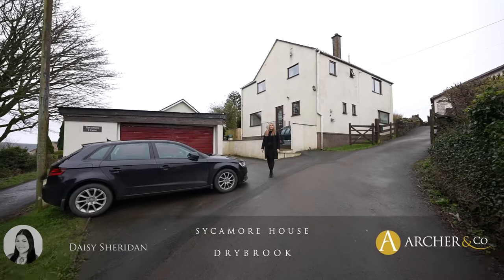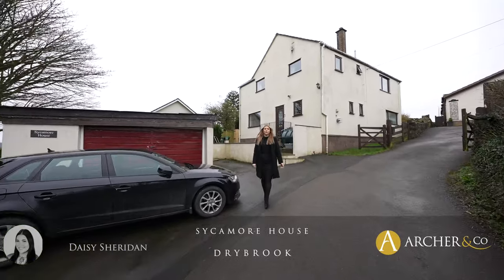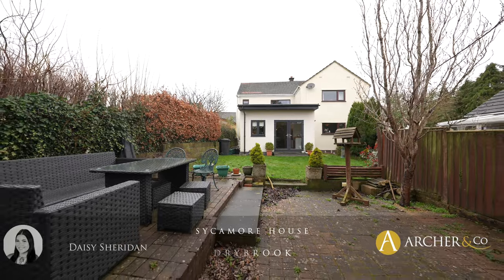Hi guys, it's Daisy here from Archroom Co. in the Forestine and today I'm pleased to present you this four bedroom detached house located on Mouradine Hill.